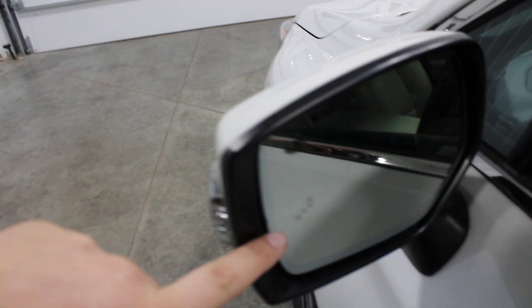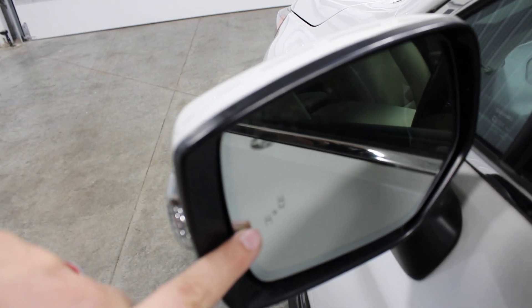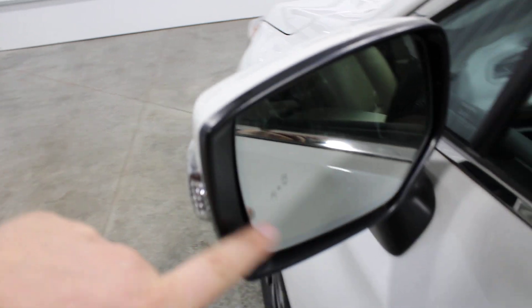Right here on the window you'll see the blind side monitoring system light right there.